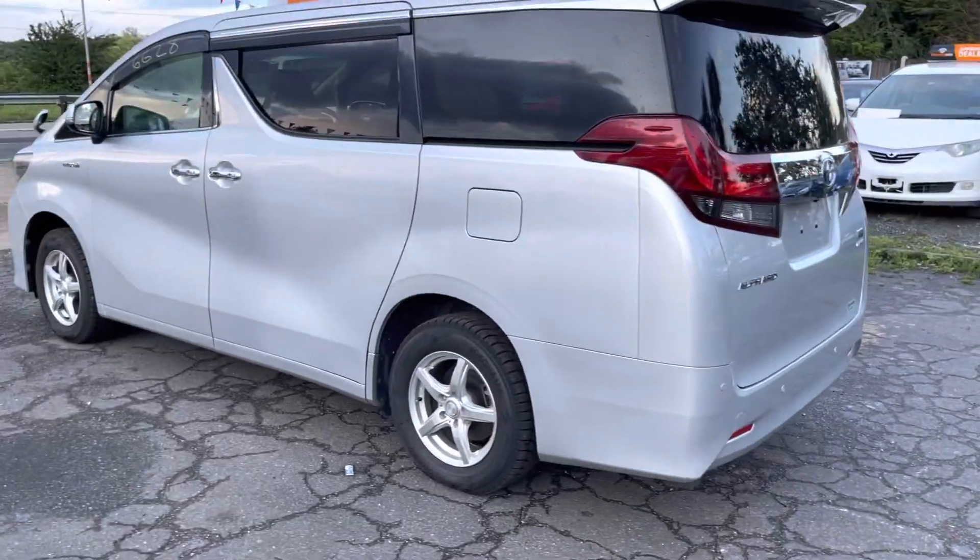The middle seats are very nice fabric — very clean and tidy. We'll do a fresh valet anyway. This car comes with a two-year warranty, complimentary, with the option to extend it to five years. I'll show you the back seats now. It's a four-wheel drive.